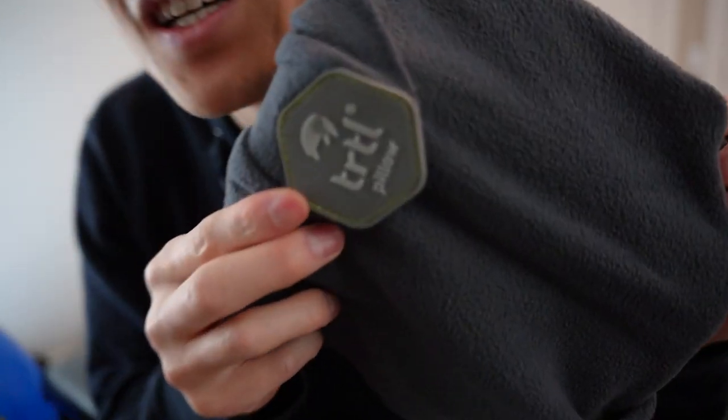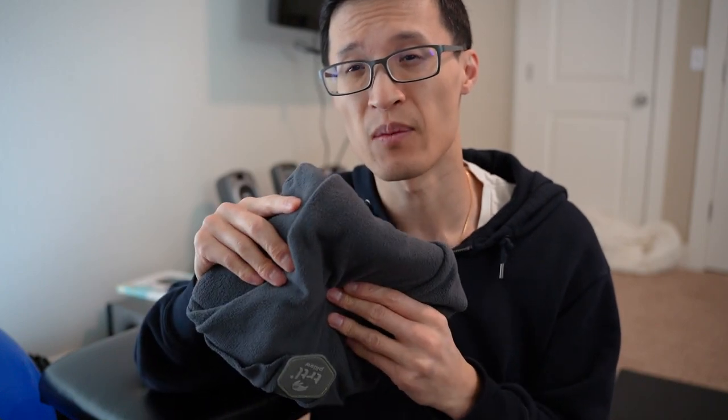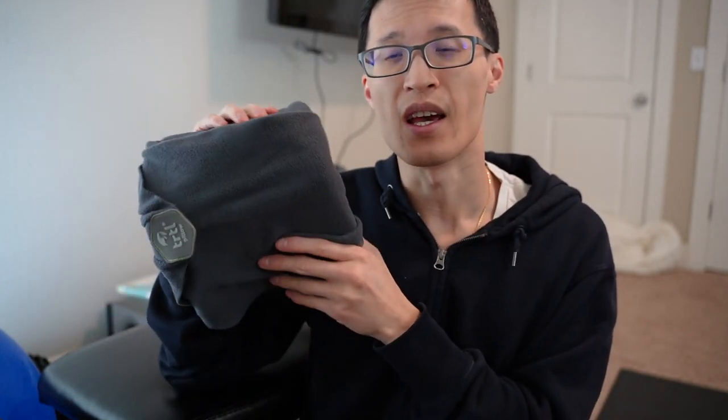Hey guys, it's Paul here. Today we're looking at this TRTL neck pillow support for traveling. We bought this about four years ago based on my Amazon history. We use it for neck support when traveling on an airplane, train, road trip, or something. You have to keep your seat upright and your neck upright, which is very uncomfortable to sleep that way, so you need something to help you sleep better — and we bought this for that purpose.